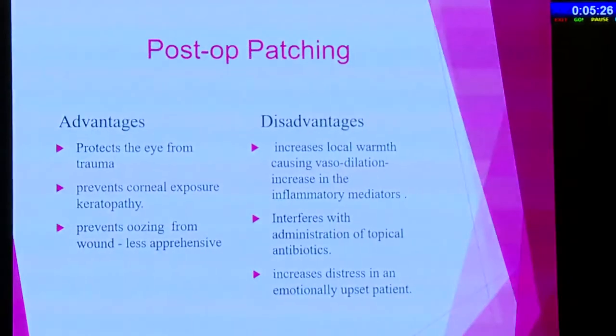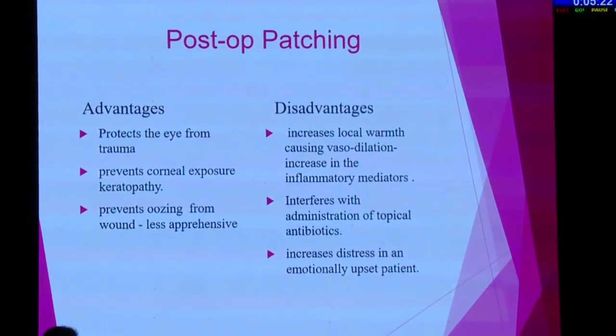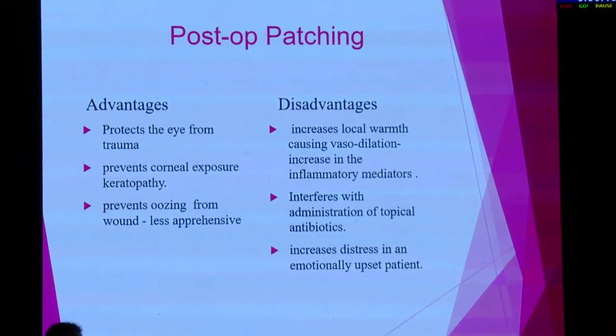The advantages of patching are that it protects the eye from trauma. As many surgeries are done under peribulbar block, the orbicularis oculi is also often paralyzed, so patching prevents against corneal exposure keratopathy. Patching also prevents oozing from the wound and is hence less apprehensive to the patient.